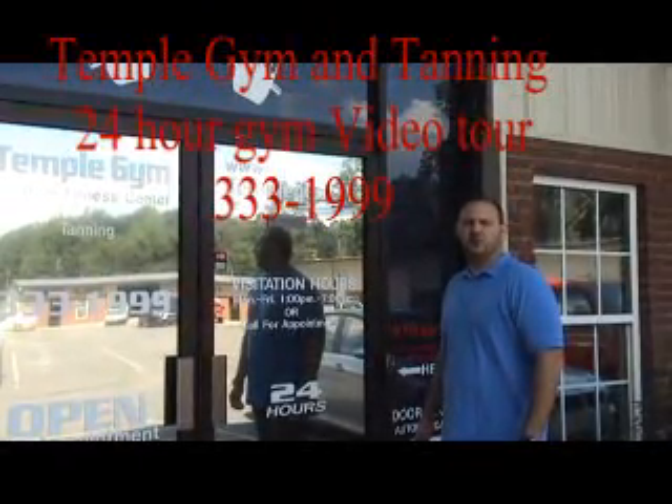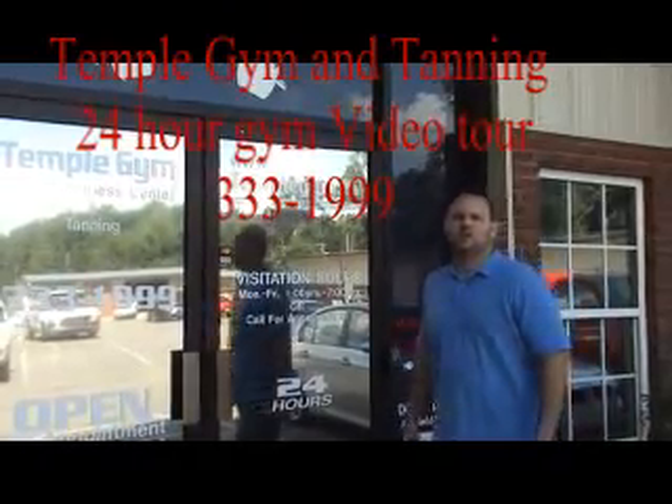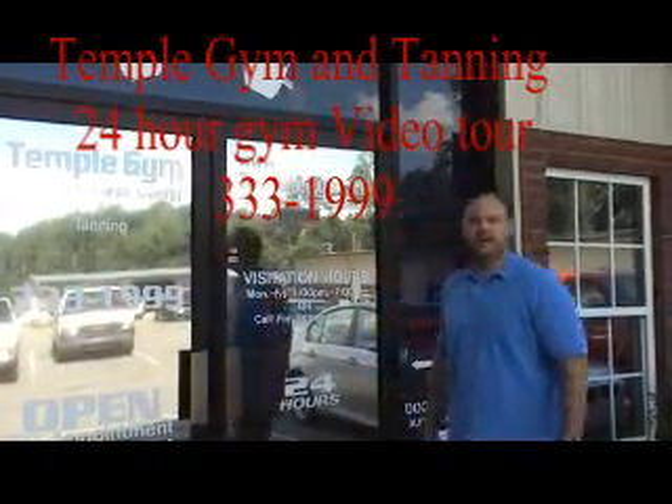Welcome to Temple Gym, a 24-hour fully automated gym in North Port, Alabama. This is how our gym works, being fully automated.